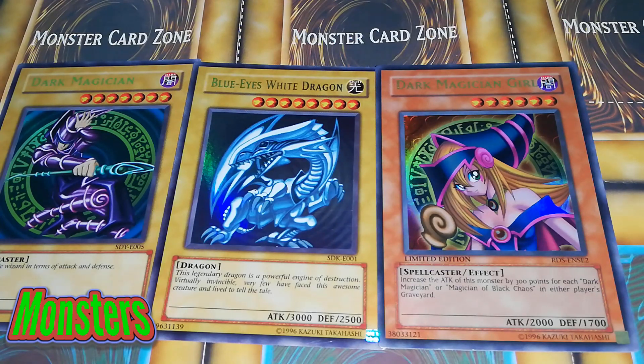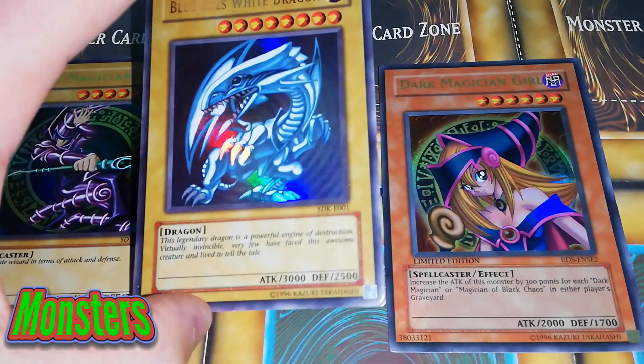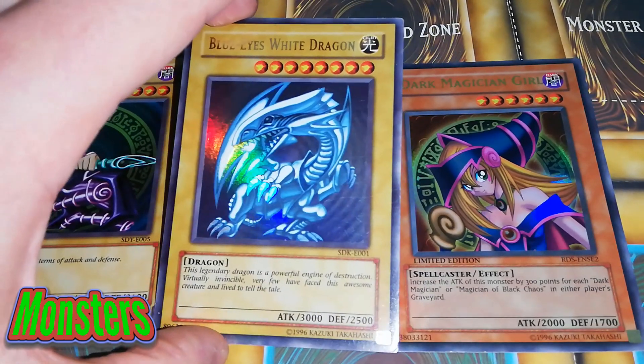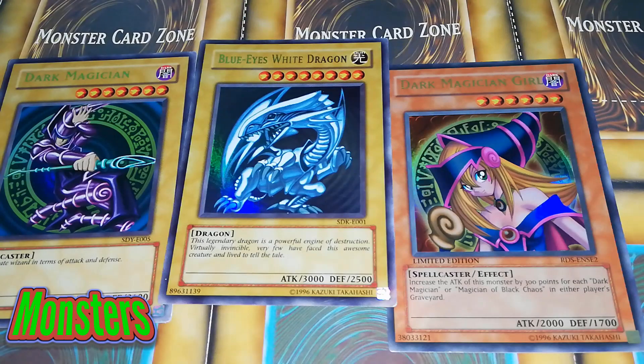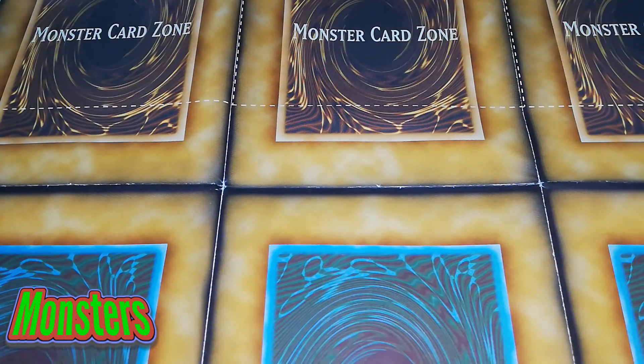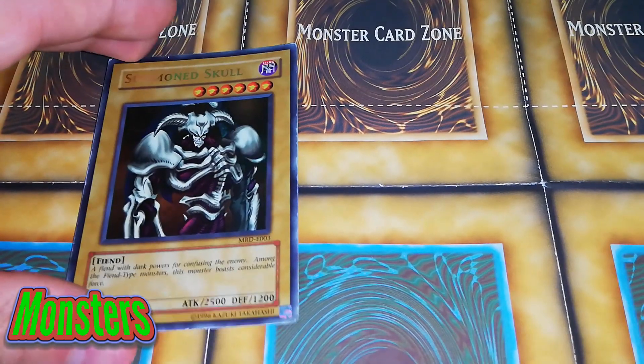Then we've got Dark Magician Girl. These are all old school beautiful cards — these are favourites. Look how beautiful. It's like touched by human hands and there's no sleeves on it. So there's the first three boss monsters. I'm going to have to be very careful with these cards — some of them do have a bit of damage on them. These are some old cards.